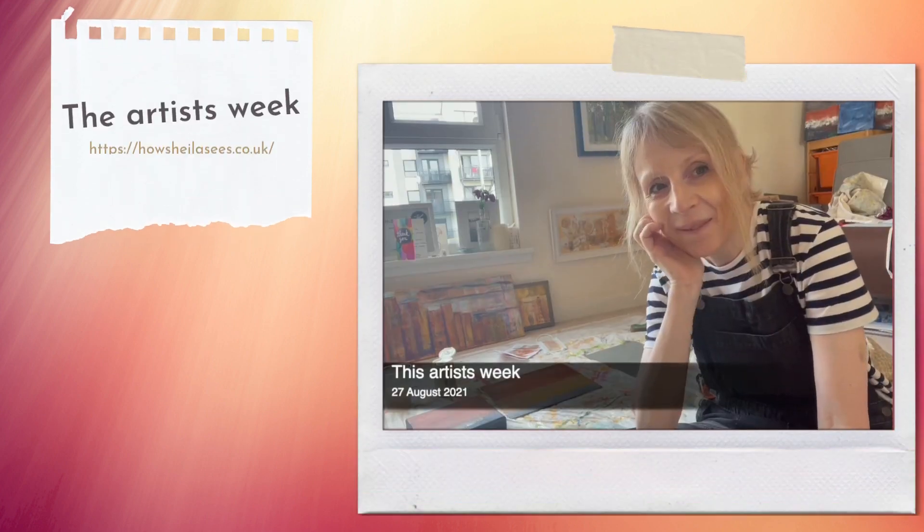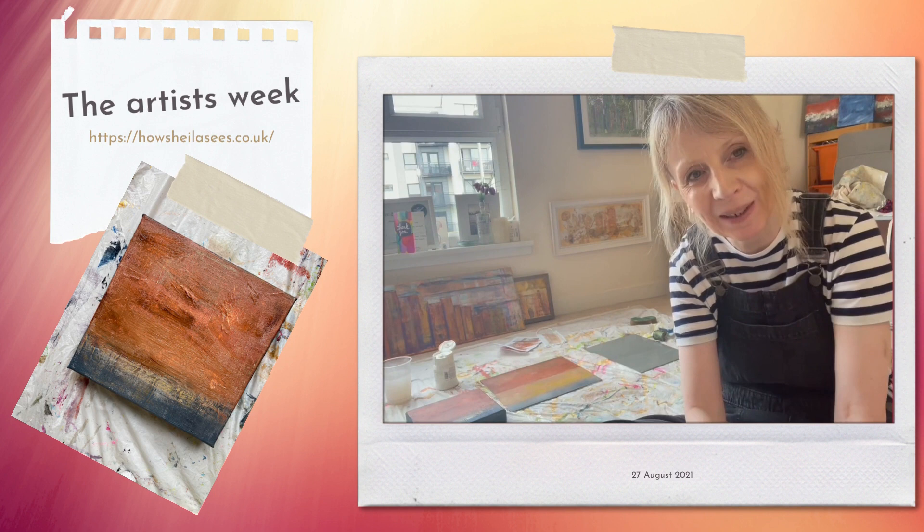Hi everyone, Sheila here with my weekly update. How's your week been? Hope it's been good. This week for me I think has been a week of beginnings and endings actually.